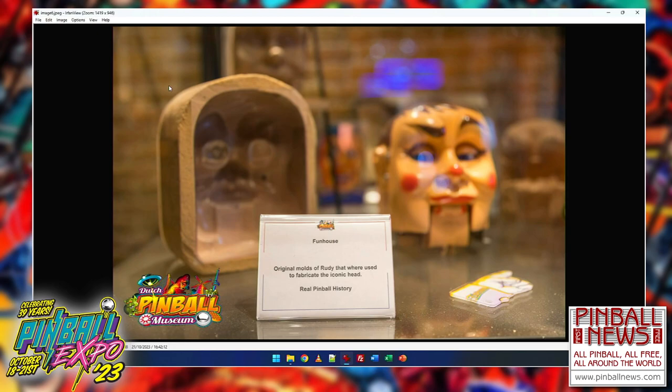This is the Rudy mold. The Funhouse game was built about 13,000 times, and you need a set of molds to make those iconic heads. I always say: if there's a fire and I have one minute to grab something, I pick these items — because they will never be produced again. Pinball machines I love, but if I had the chance, I'd grab this stuff.